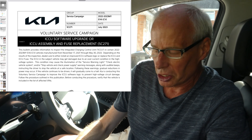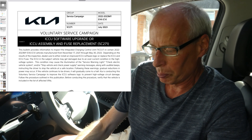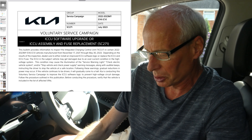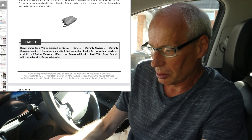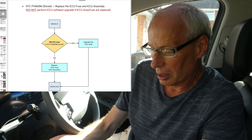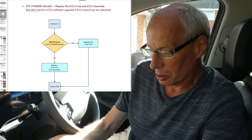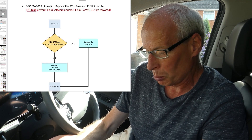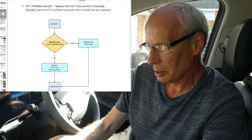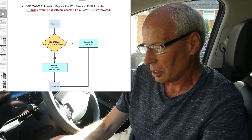On screen you'll see it's a voluntary service campaign — Kia volunteered to do this without being compelled, so it's not a mandatory recall by NHTSA. It says ICCU software upgrade or ICCU assembly and fuse replacement. If you go through the PDF there's a flow chart: they take the vehicle in, do a scan for a DTC code (diagnostic trouble code), and if there's a stored code P1A9096, they replace the ICCU fuse and the ICCU assembly. If not, they just do a software upgrade and the vehicle is fixed.